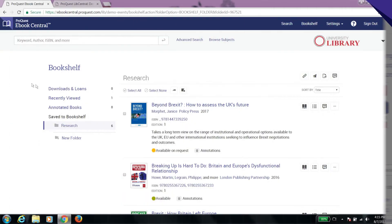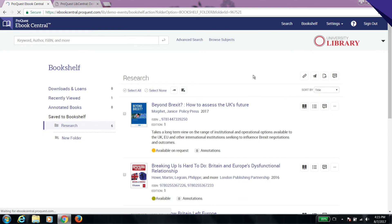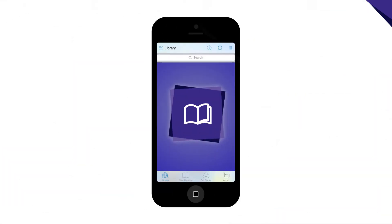The bookshelf allows you to build and organize a collection of ebooks you can come back to later, and it indicates availability while reminding you how many ebooks are downloaded or on loan, and days remaining for use.